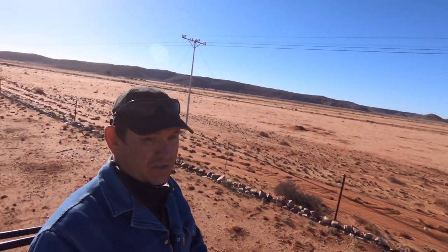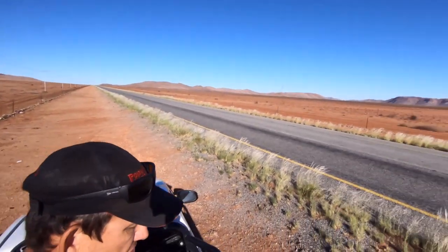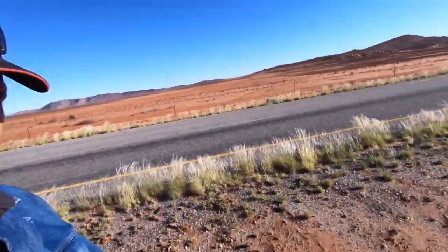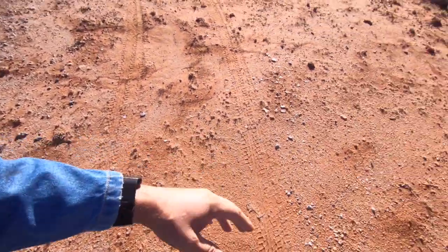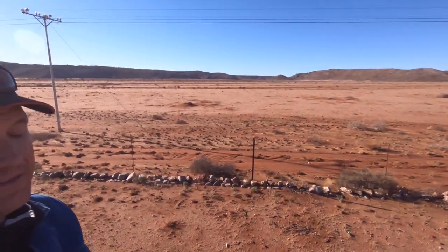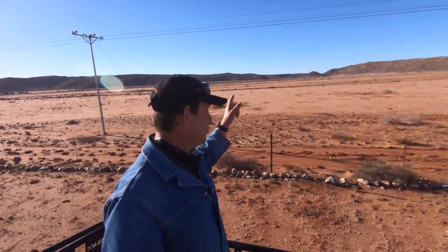Now it's still dry. This area is still dry, but I can see that there has been rain. If you look at the tire tracks, it's still dry but there was some water flow there. I also have to add that this is actually a winter rainfall area, not a summer rainfall area.